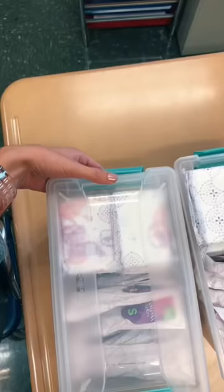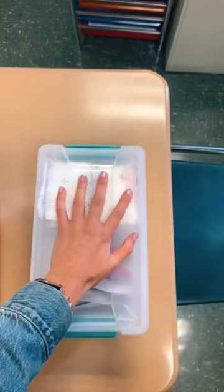This way students wouldn't have to come into my room and ask for the products — they could just get them while they're in the bathroom.